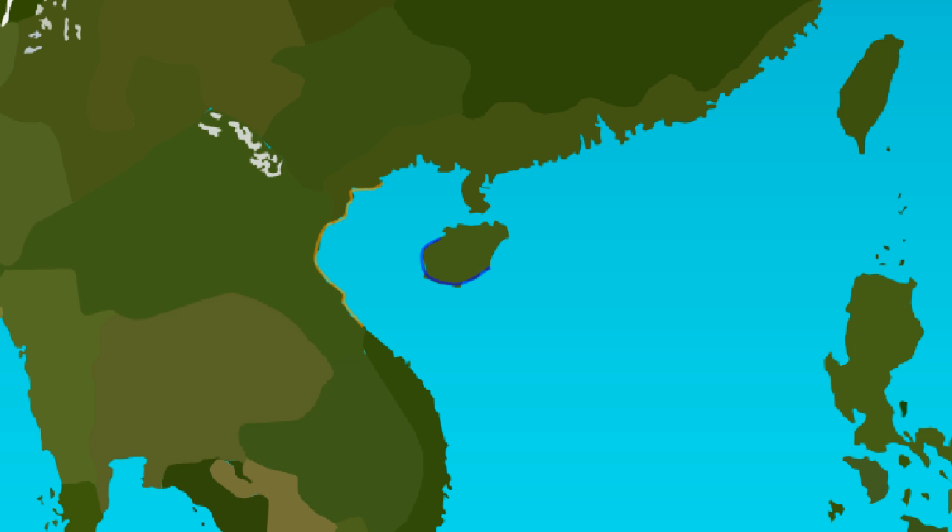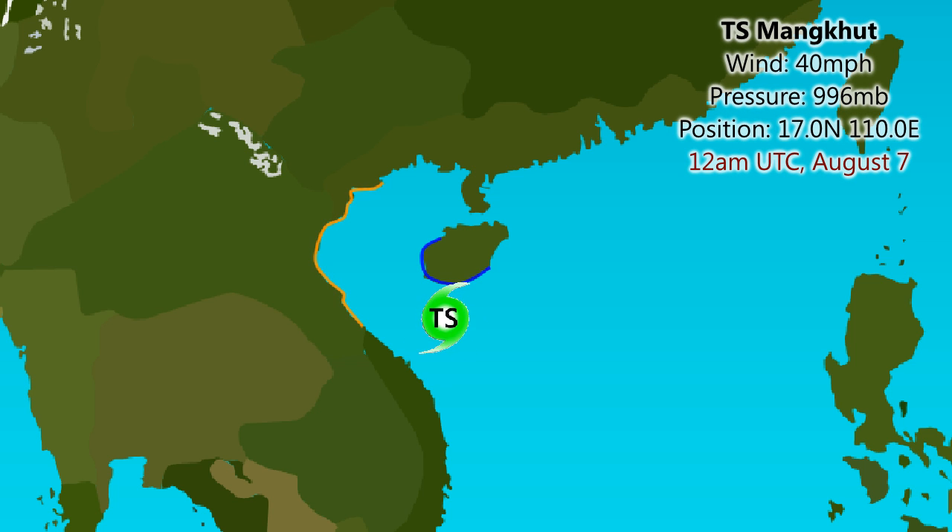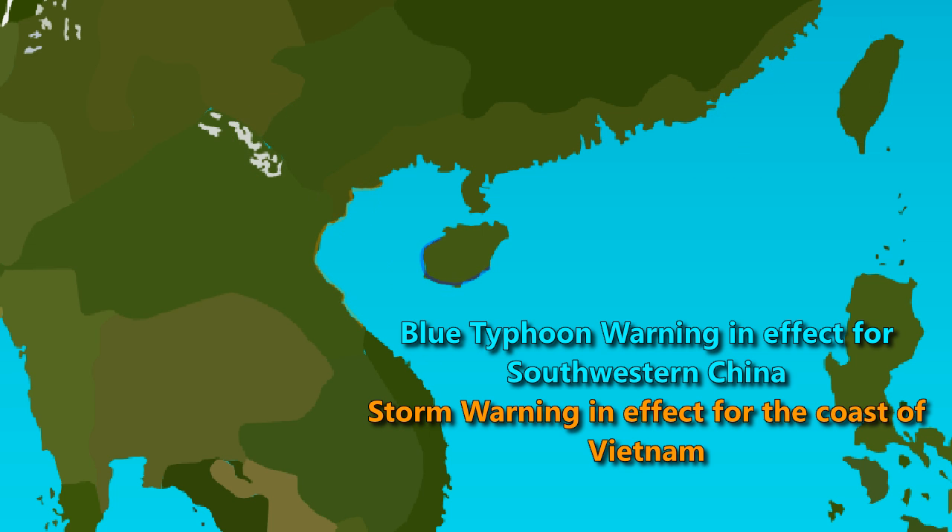Tropical Storm Mang Khut currently has winds of 40 miles per hour, pressure 996 millibars, position 17 degrees north, 110 degrees east. Expected to move towards the northwest, passing Hainan Island — possibly brushing the coast or making landfall at the centre — then moving on to Vietnam, passing very close to Hanoi as possibly a minimal tropical storm before weakening into a depression inland. Currently a blue typhoon warning is in effect for southwestern China, mainly over Hainan Island, and storm warnings are in effect for the north-central and northern coast of Vietnam.